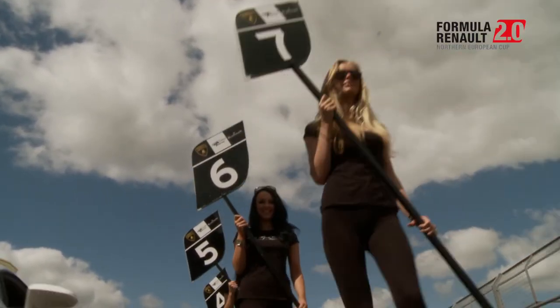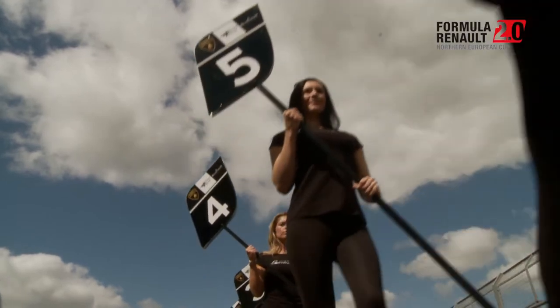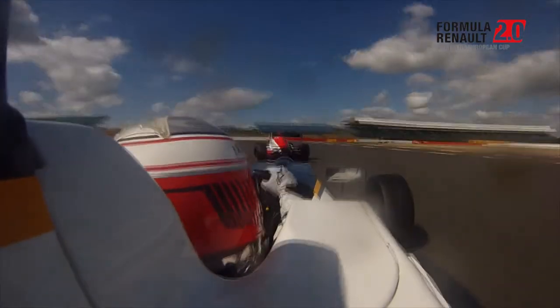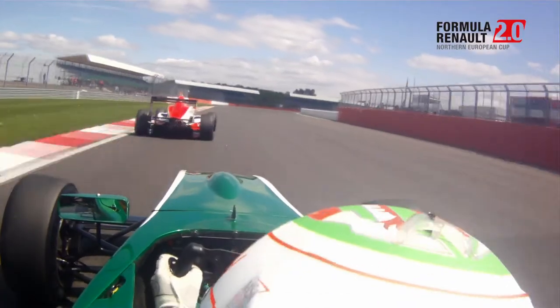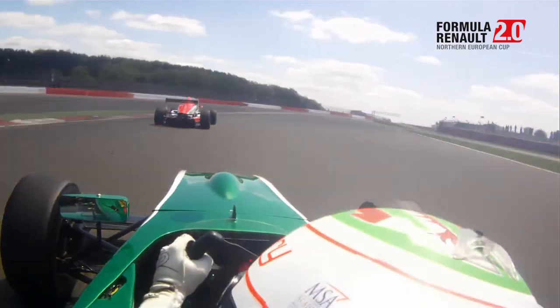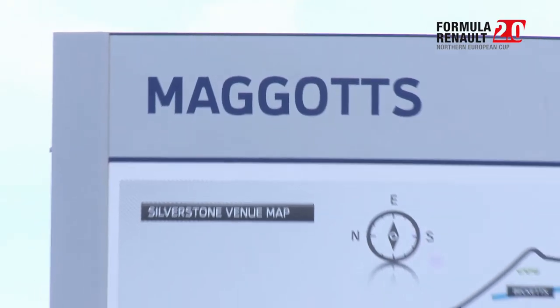This is one of my favourite tracks because it's quite a fast and flowing circuit. A lot of the corners are very high speed and you have to be very smooth with the car, otherwise you lose a lot of time. A couple of years ago they put in a new section to make it a bit more tight and twisty, but it's still one of the fastest circuits in the world. Corner 1 is a really fast corner — you approach in 7th gear and go down to 6th, have a really small brake and go to throttle as fast as possible. There's a really good run-off area on the exit so you can put two wheels on the outside of the track.